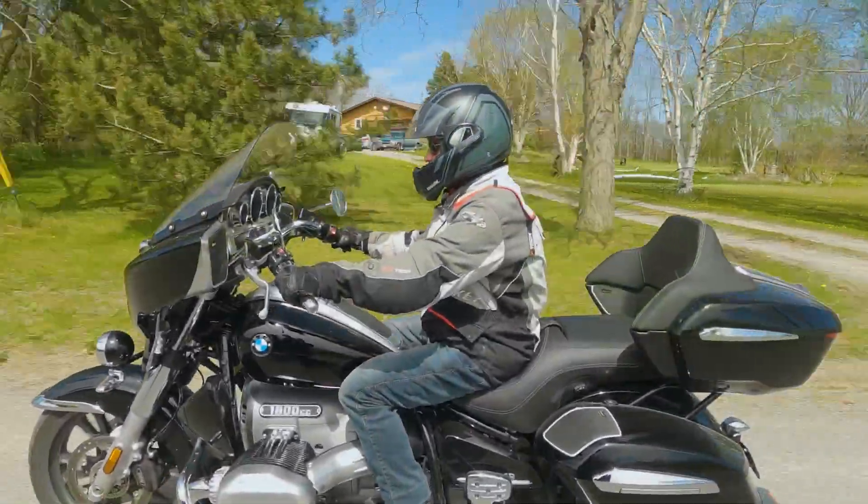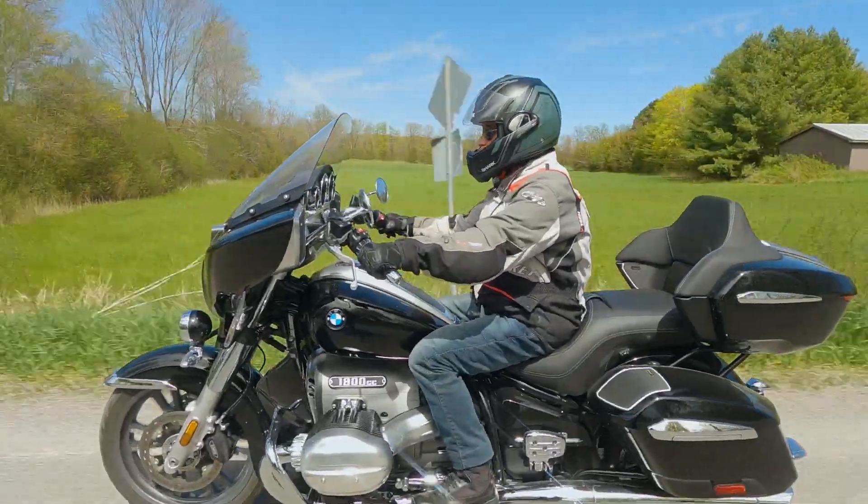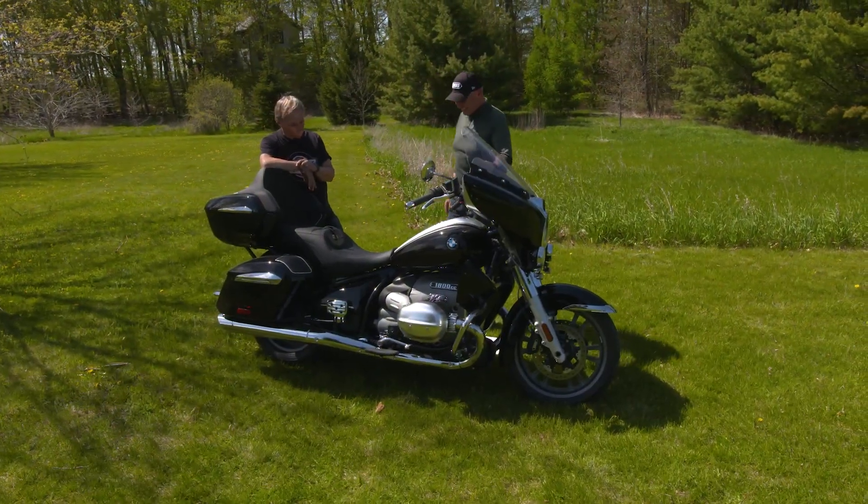So can we finally wrestle the Valkyrie away from you? No. I'm a very sentimental guy. I thought for sure this would get you off that Valkyrie. No. Great job, Dave. Thanks for the opportunity.